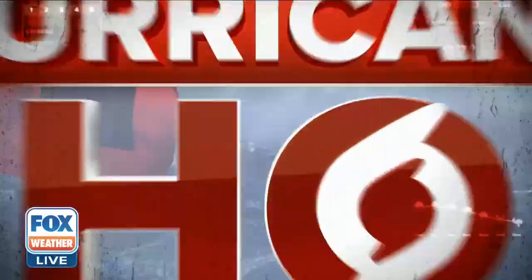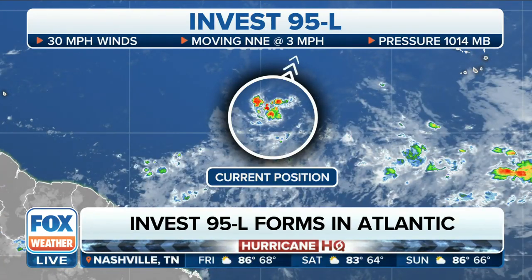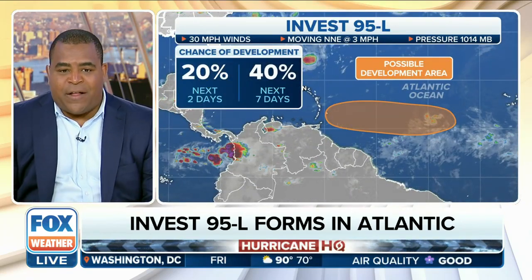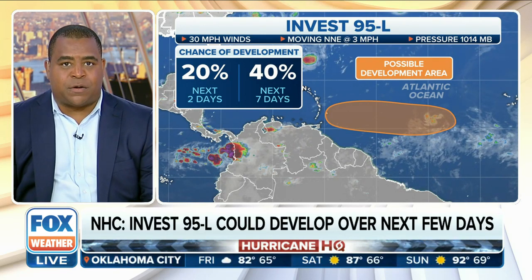All right, well, Jane, we have a developing situation over in the tropics right now. Invest 95L has been officially recategorized by the National Hurricane Center. Originally this was just a disturbance, and right now it has max winds at 30 miles per hour, moving north-northeast at about three miles per hour. The National Hurricane Center has upped the chances of this developing to about 40 percent over the next seven days.